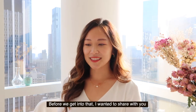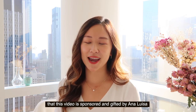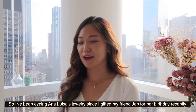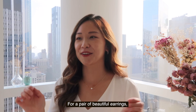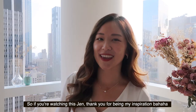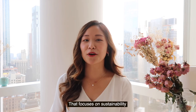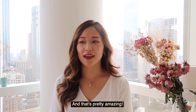Before we get into that, I wanted to share that this video is sponsored and gifted by Ana Luisa. I feel like I made it! I've been eyeing Ana Luisa since I gifted my friend Jen a pair of beautiful earrings for her birthday. Ana Luisa is an everyday luxury jewelry brand that focuses on sustainability and all the materials they use come from recycled metals and are ethically sourced.